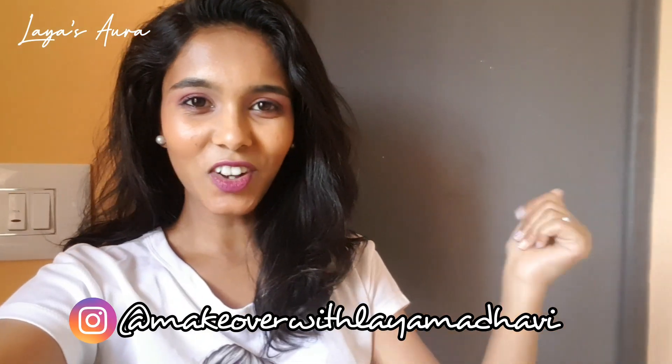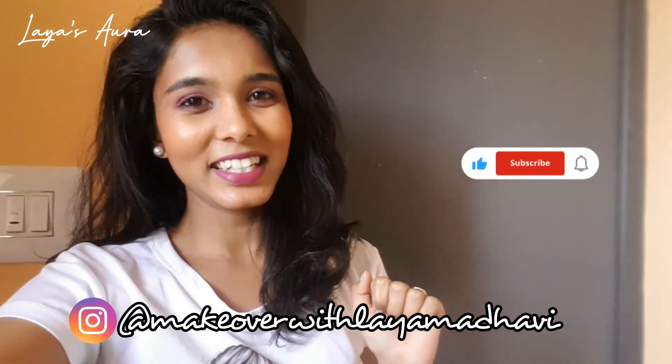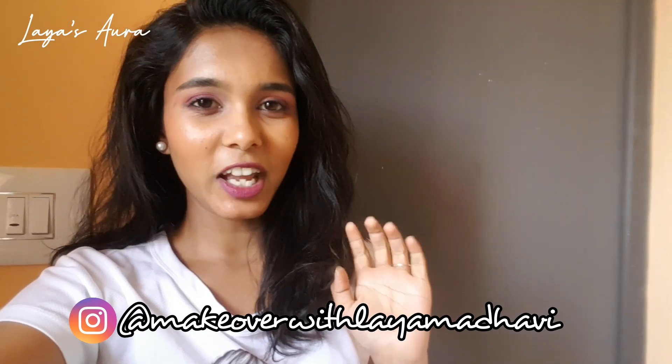So guys, that's it for this video. I hope you enjoyed this makeup tutorial. If you liked it, don't forget to like, share, comment, and subscribe to my channel. Also do follow me on my Instagram for everyday lifestyle updates.